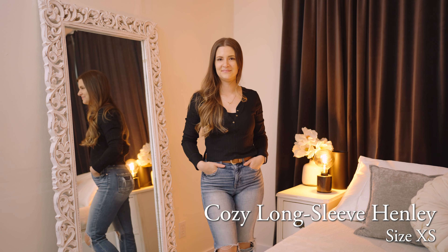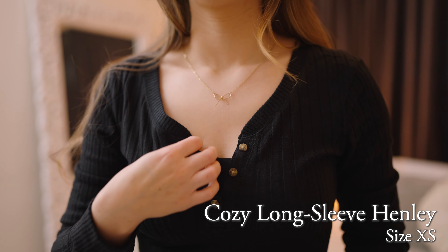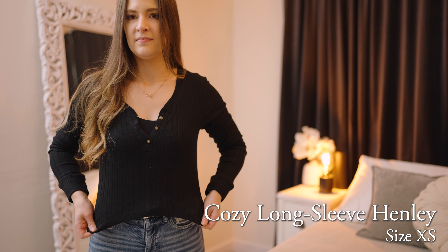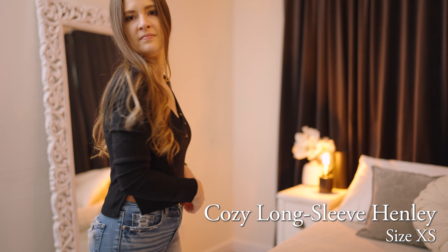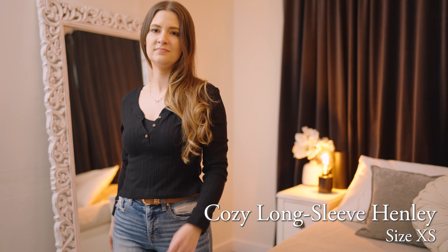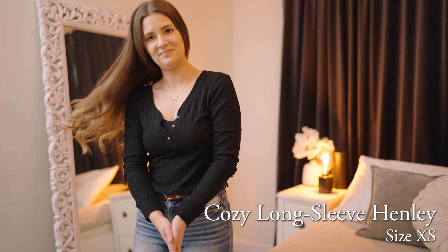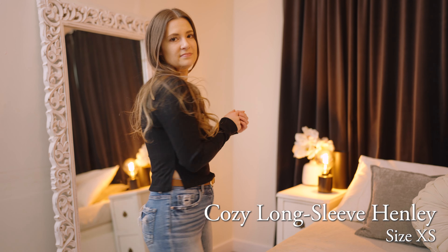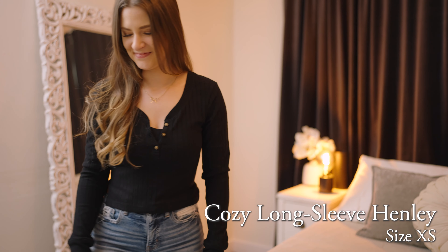First up is this cozy long sleeve Henley. It's so soft and I love the neckline of it, but it is shorter than I expected it to be. And I think with the slits on the side, it's too short to be front tucked or tucked all the way around. I do really like to wear my shirts that way, so I don't know if this one is a winner for me, but really cute.